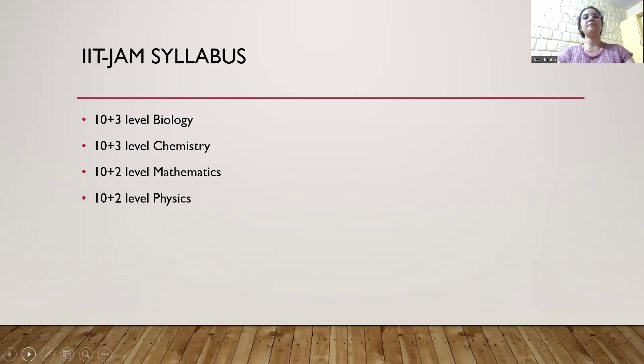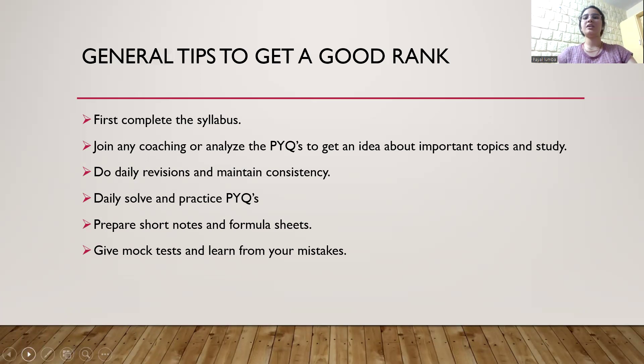The syllabus for IIT JAM is mentioned on their JAM website. General tips to get a good rank: first, complete the syllabus in time. The exam is mostly scheduled in February, so it is better to complete the syllabus before December, so that you will get enough time for intense revisions and intense practice. I had started practice from the very first day as soon as I started the syllabus. It is better to practice as soon as you complete a particular topic.